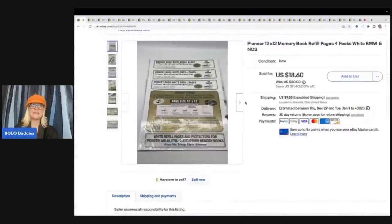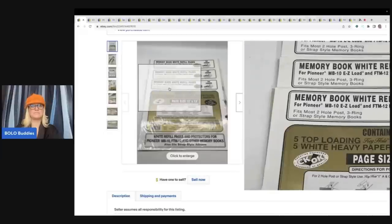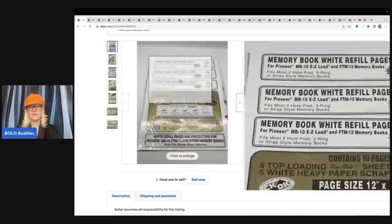The first item — I always pick these up, especially if they are Creative Memories brand. Keep that in the back of your mind: Creative Memories. But this one is Pioneer and I found it in the free section at a garage sale. These are 12 by 12 memory book refill pages, four packs. They don't sell for as much as Creative Memories, but I still did pretty well. I sold these for a best offer of $17 plus shipping.